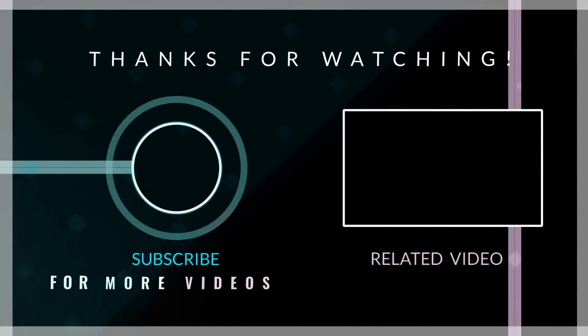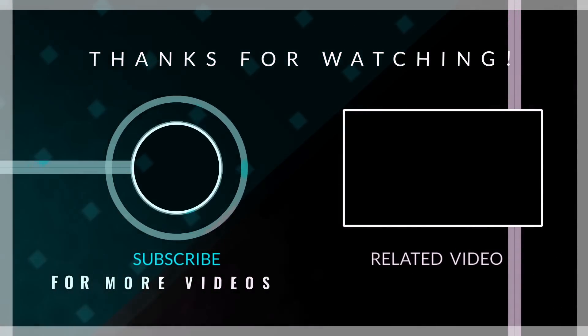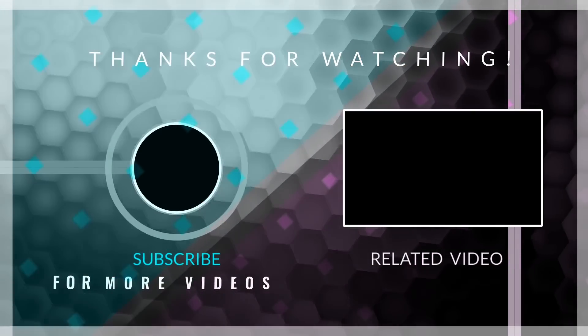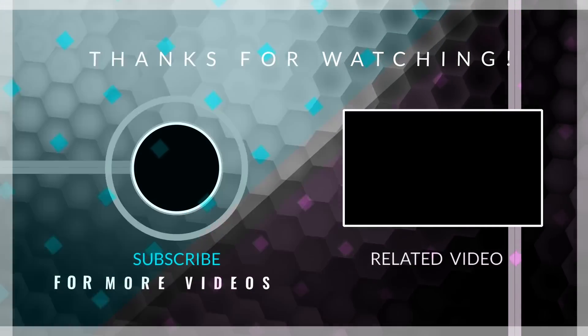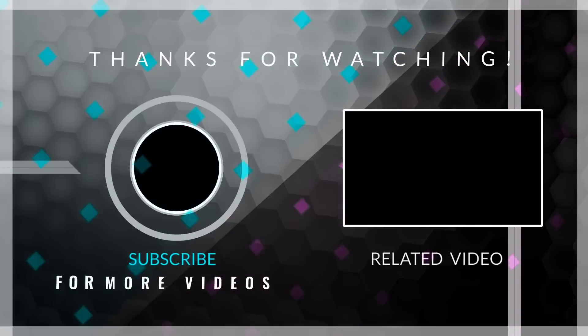Thank you for watching this video until the end. You have the links to the videos and articles I mention in the video description. If you liked this video, I ask you to leave a like and subscribe if you are interested in seeing more content like this. Thank you again and I hope you have a beautiful rest of your day.